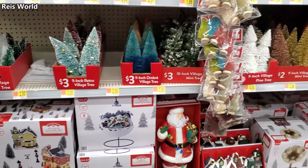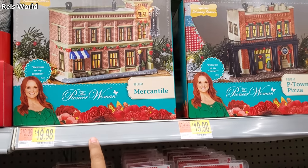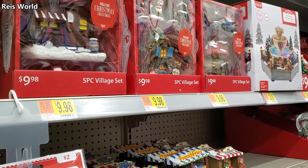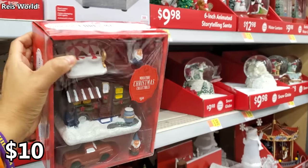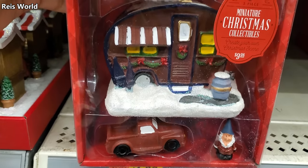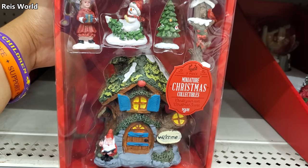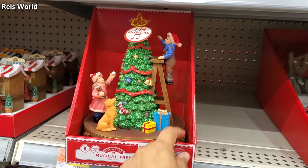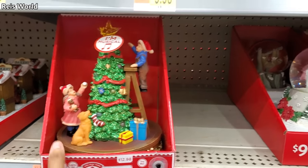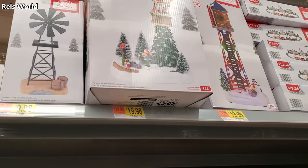I cannot believe it's already Christmas — well, I can, but I'm still used to Halloween. We have a Holiday Edition Pioneer Woman miniature Christmas collectibles for $20. I'm gonna bring it down — maybe like a little fairy garden — that's a little gnome trailer, chair, a child, a snowman, and a little house. I did find a musical tree for $13. Santa in the hot air balloon for $20.